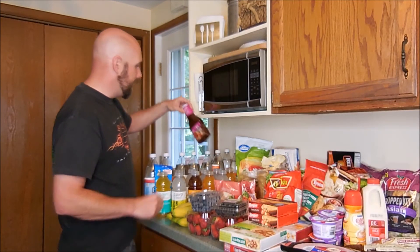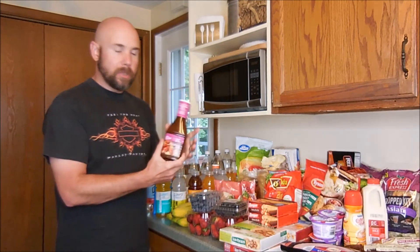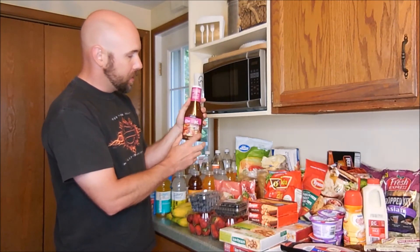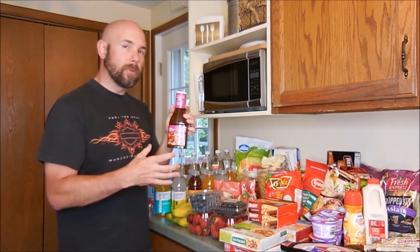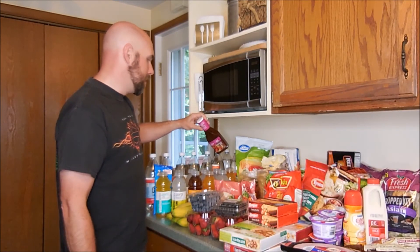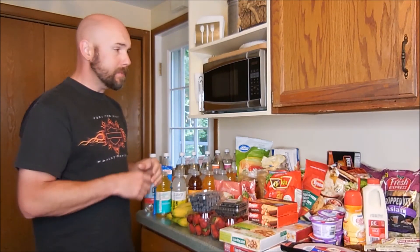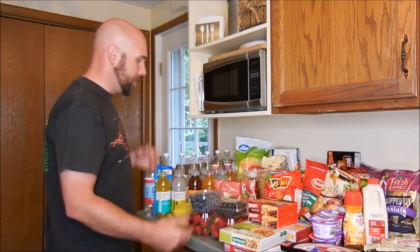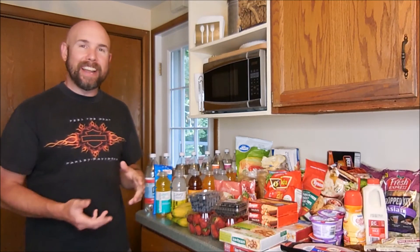The last thing I didn't show you guys before was — we didn't really have anything to put this with — but we picked up Caribbean Jerk Chicken Sauce. I like to do jerk chicken every once in a while, do it on a roll with a slice of pineapple. That's just one of the things that on rare occasion we like to throw together. So that's our Price Chopper grocery haul from last night. Hopefully I get a little better at this and we'll see you guys on the next one.